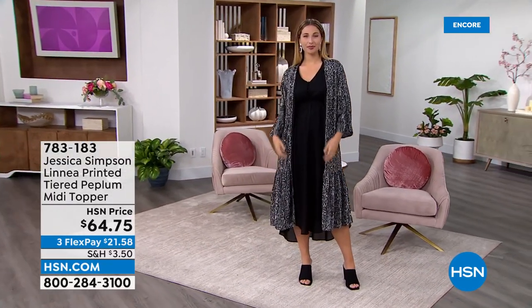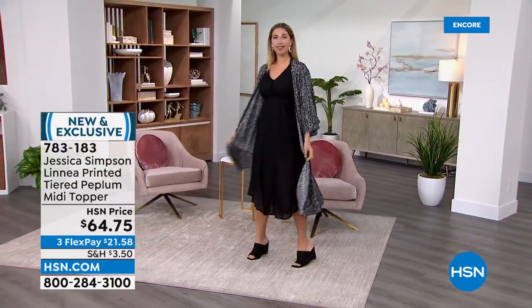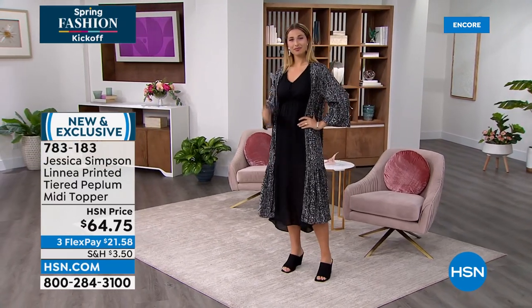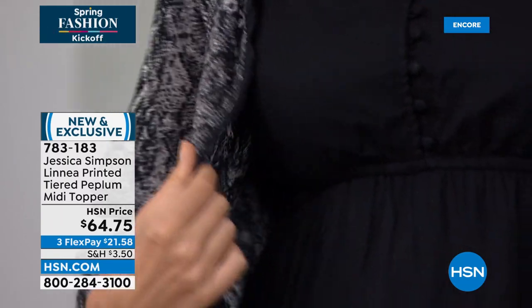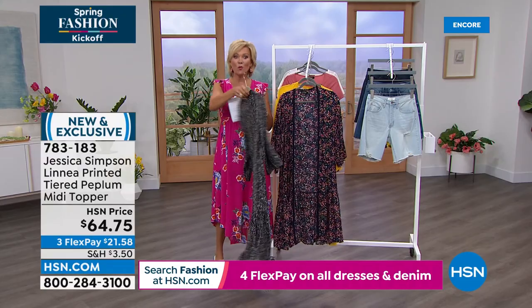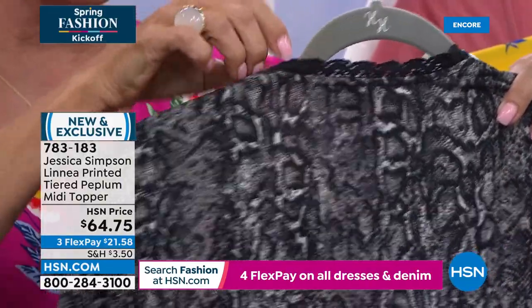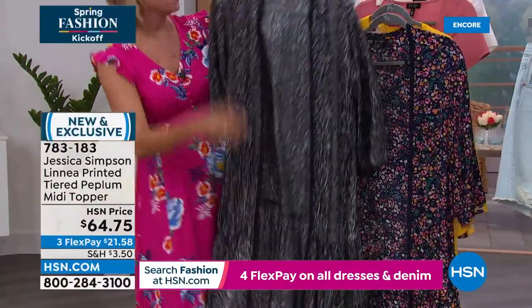We're moving on to the printed tiered peplum midi topper. I love the way you've done that little extended ruffle at the bottom — it's tiered, a peplum of sorts. The length is 47 inches. It is machine wash, line dry, and we have extra small through 3X. The colors are pretty amazing — this one is called anaconda mahogany rose, a beautiful print with soft delicate lace around the neckline going all the way down the placket.